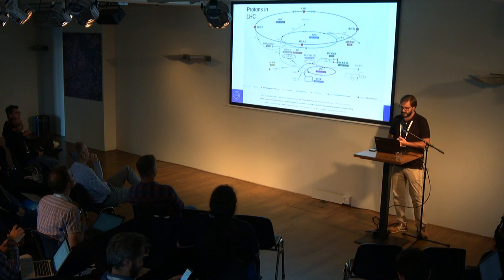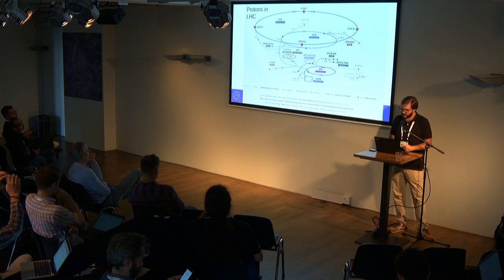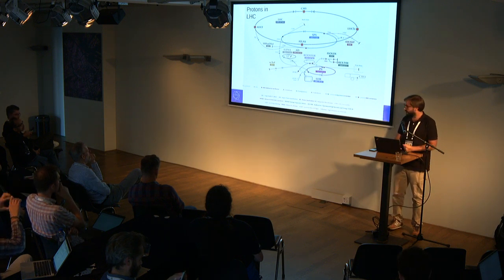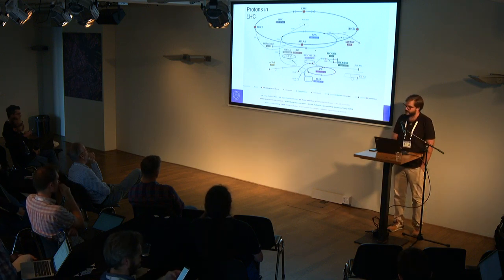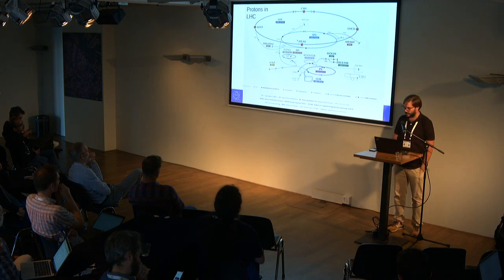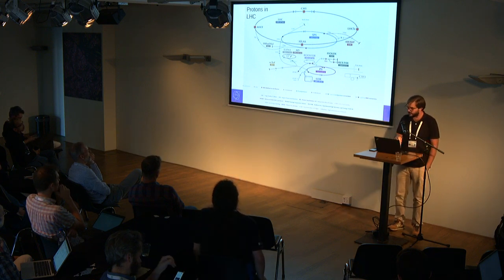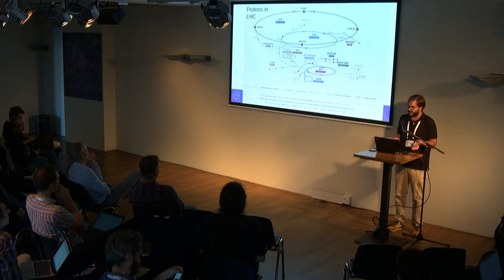In greater detail, the beam is injected here with protons. It is accelerated in the Proton Synchrotron, which was the first accelerator, and then it goes to the Super Proton Synchrotron that accelerates to even higher velocity. Then it is injected — if it has enough momentum — into the LHC, which reaches nearly the speed of light. In these four points you can see the main experiments where the beams collide and generate collisions, which are the main source of data for us.